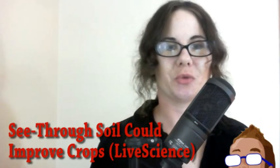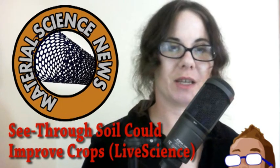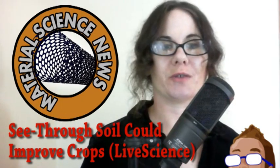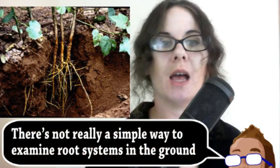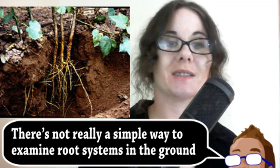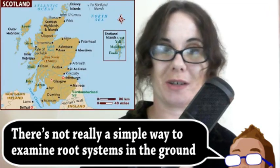Our final story comes from the world of material science, interestingly, as it applies to plant biology. A difficult part of studying plant physiology is studying the roots because, well, they're underground. But that might not be an issue anymore because scientists in Scotland have developed a soil-like material that is transparent.